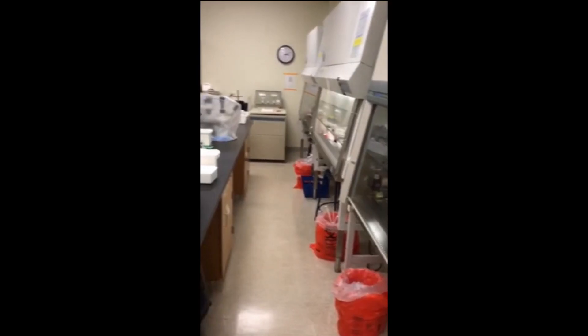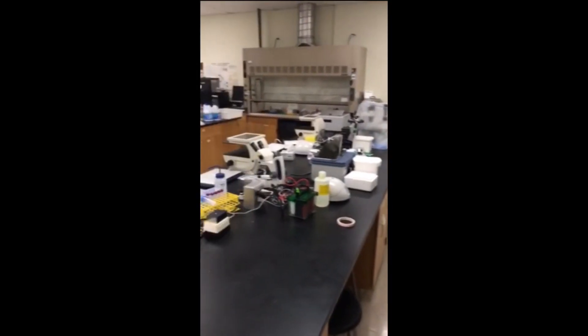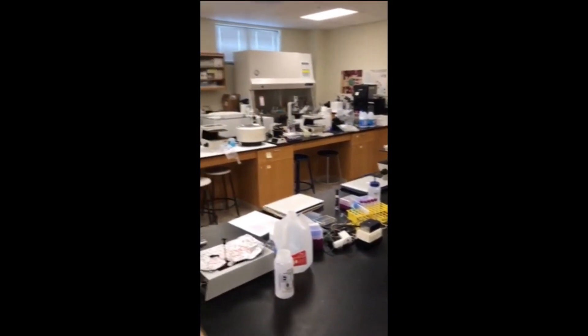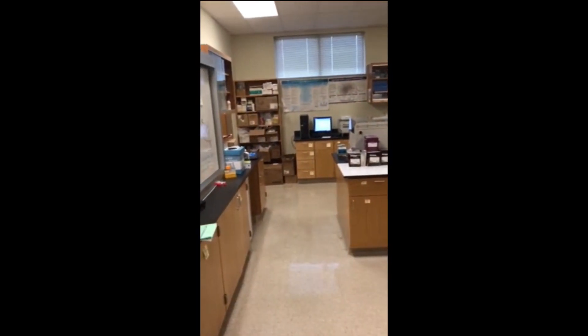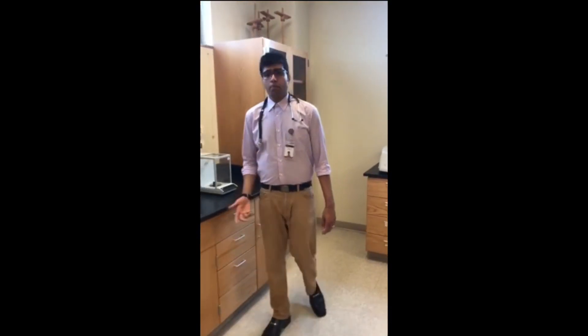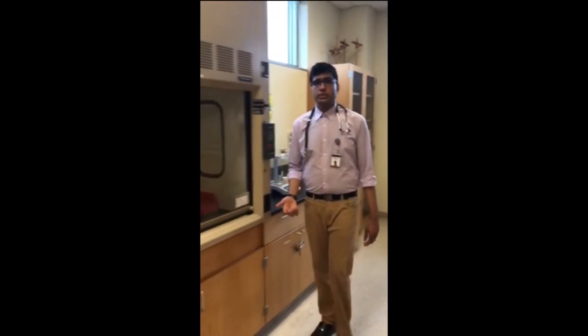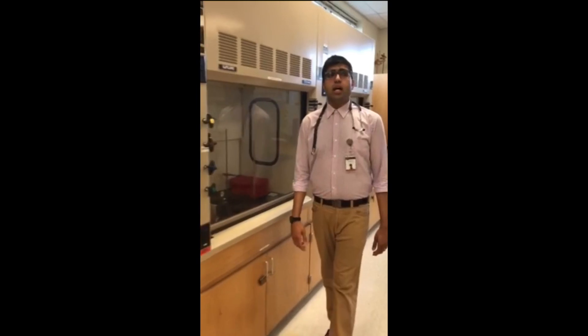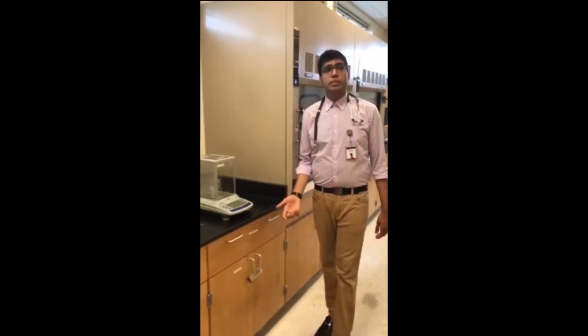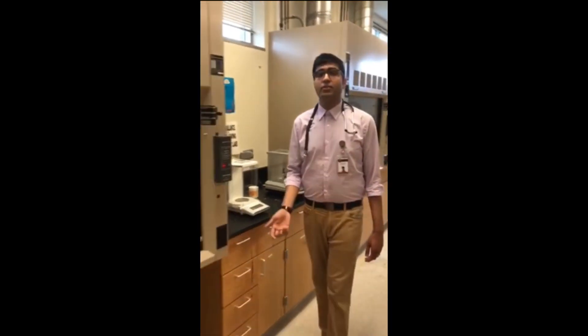And here's the biology and chemistry lab. Students are only allowed here during lab hours with the professor, because the school takes safety standards really seriously. My time here at New York Medical University has helped me develop the skills and knowledge of medical sciences, and the experience has helped me grow as an individual and as a future physician.